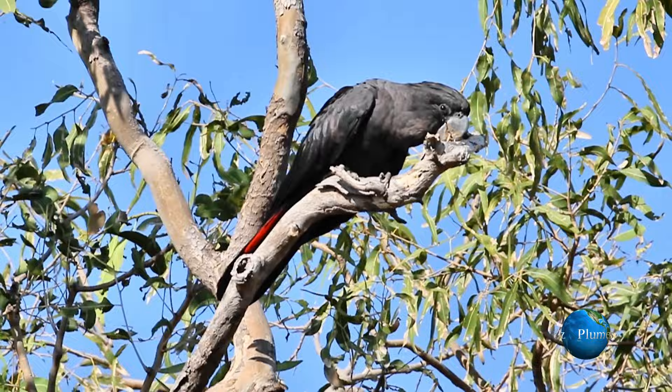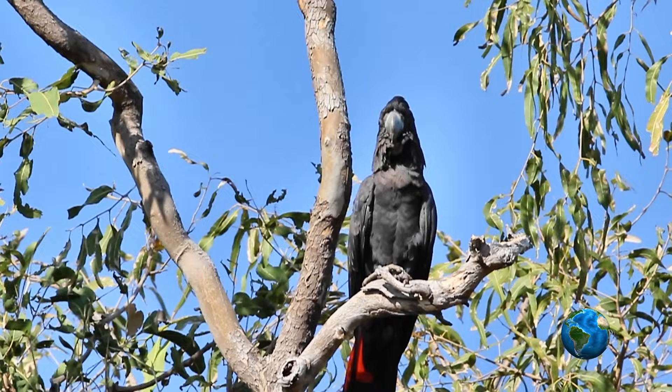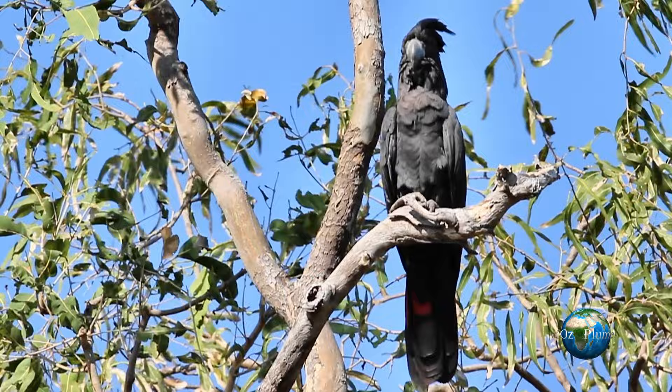Cockatoos constantly chew. Occasionally there is a reason, and that is the vibrations of moth larvae. The cockatoo feels the movement, chews on the wood, hoping to find this delicacy.